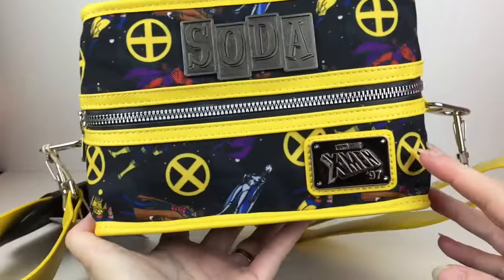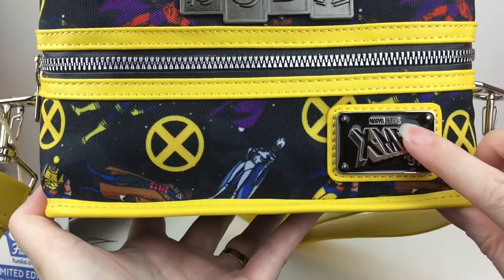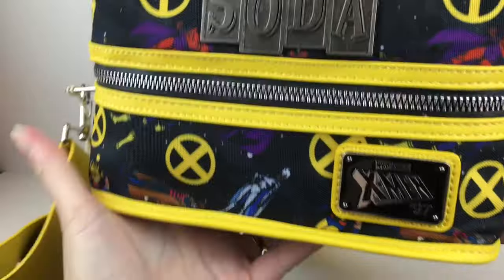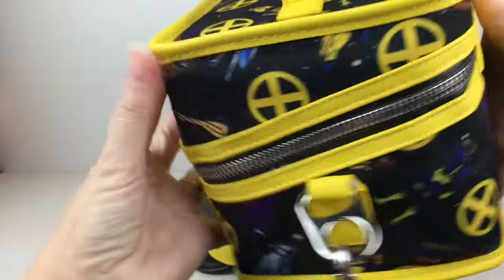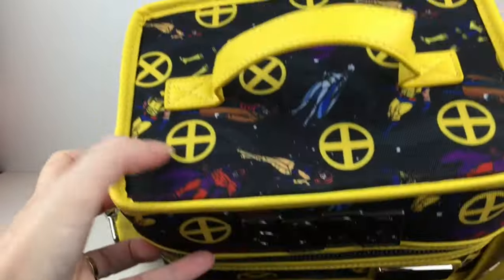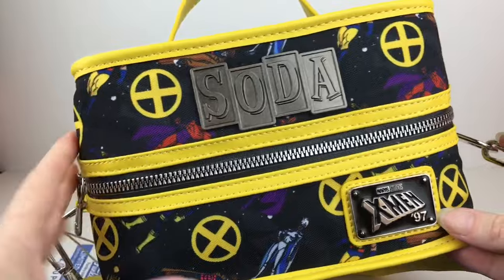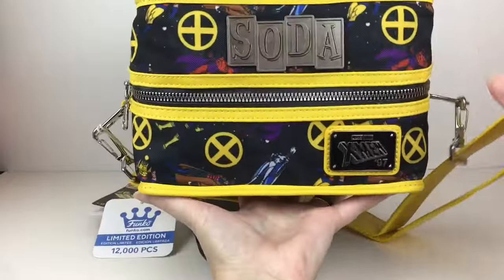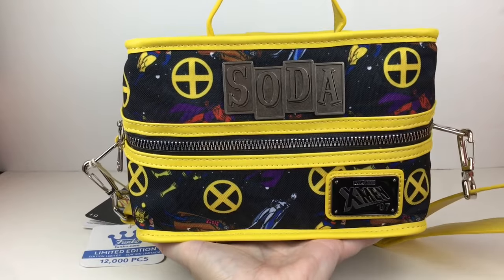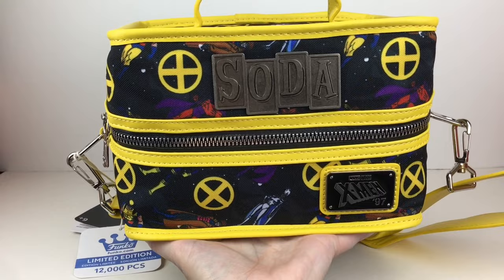All the Funko coolers are made by Loungefly and it has this really cool X-Men emblem. I realize now it does say Marvel Studios with that Disney Marvel Studios stamp. It's a little bit dark artwork but you can see some of the characters — Jean Grey, Wolverine, Magneto, Gambit. I'll have to link their opening intro song in the description box below because everyone needs to watch that at least once.